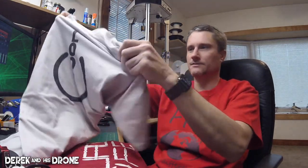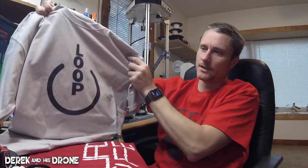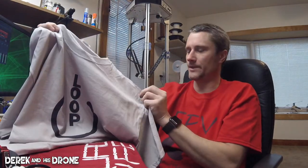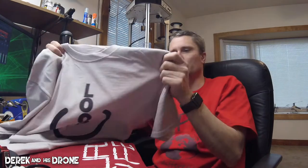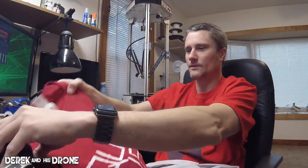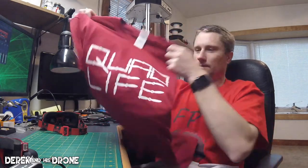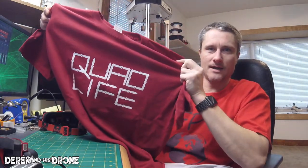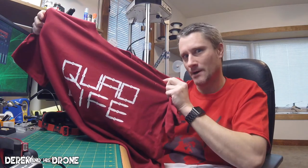These t-shirts are awesome. Look at this power loop design — I can't even describe the material to you. This is probably some of the nicest material I've ever had in a t-shirt. The print is really nice and how can you go wrong with power loop? Next, Quad Life — come on, how can you argue with that? Isn't this why we're all here?